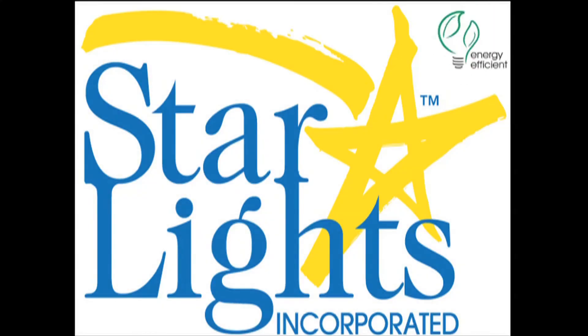Starlights are second to none in quality and performance. You may be asking yourself, what's next? And that's the beauty of the entire Starlights product line — it really is as easy as pie.